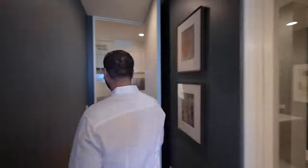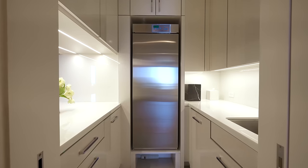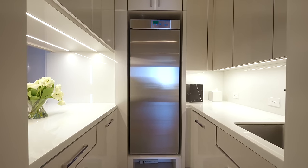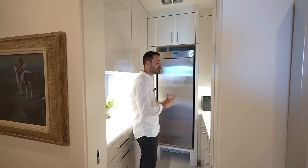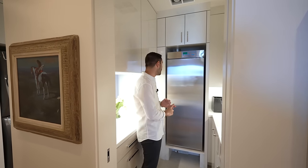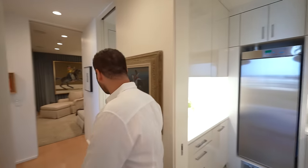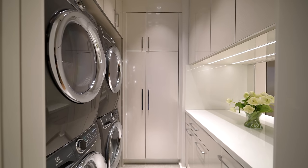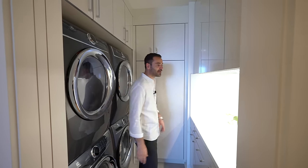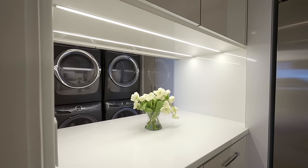Back in the hallway, we have a few utility areas. The first one has a sink, ton of cabinetry, uppers, and a dry cleaning machine — which steams and dry cleans your clothes, a nice amenity to have. The main laundry room has two washers and two dryers, a ton of cabinetry, and it actually connects to the guest suite we just toured.